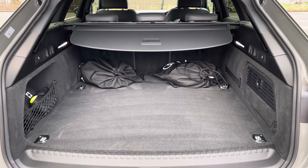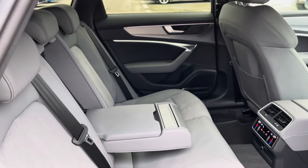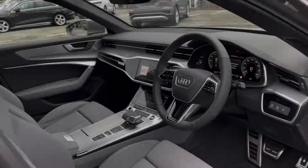The boot space definitely does not disappoint — it's really huge, perfect for bigger shopping trips. The back for the passengers is extremely spacious and comfortable, with their own zones of climate control.